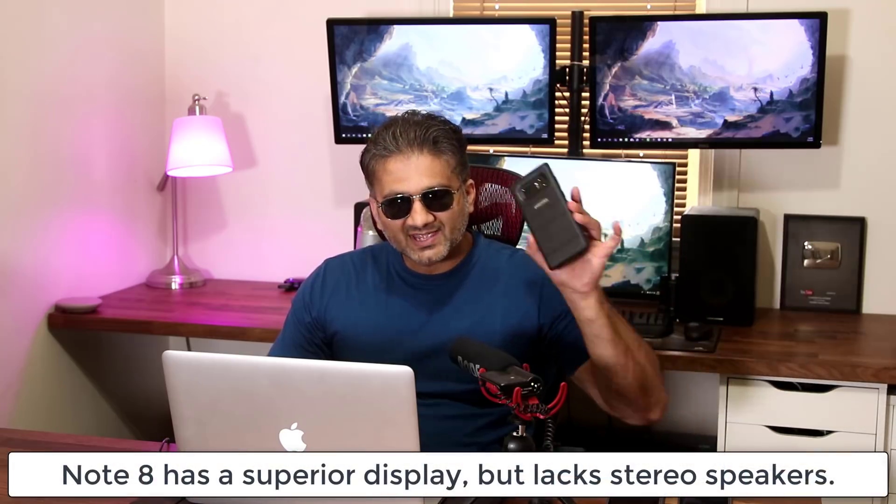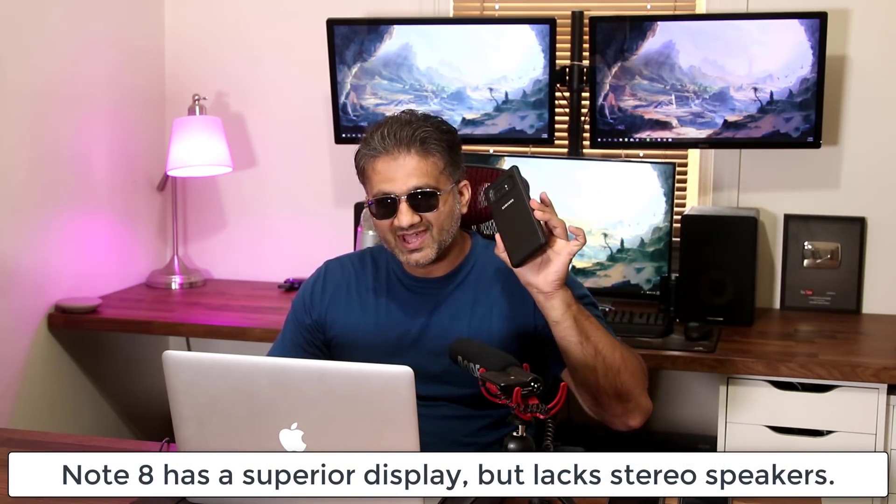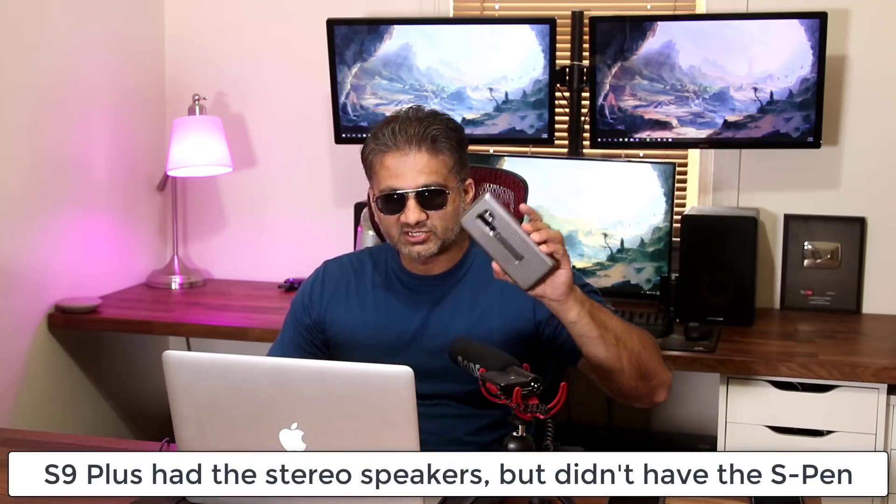I was using the Note 8 extensively last year. When the S9 Plus came out, I started using it because it had stereo speakers. I watch videos and news all the time on my smartphone when I'm having breakfast, and I like to have a loud and rich sound. That was lacking on the Note 8 — it did not have stereo speakers, even though it has basically everything else the S9 Plus has.